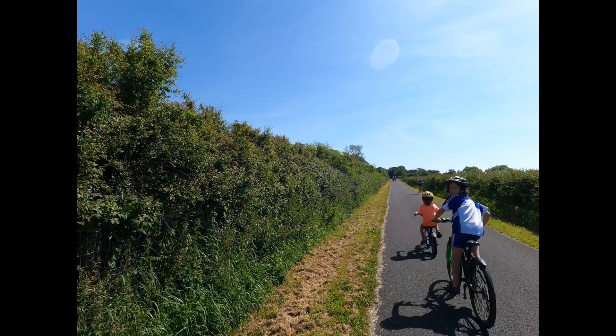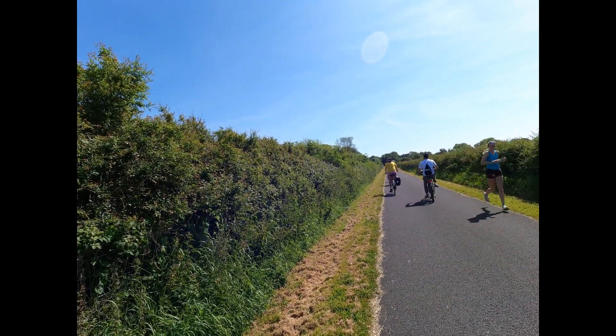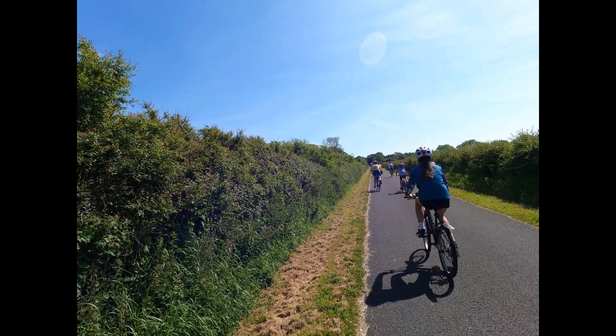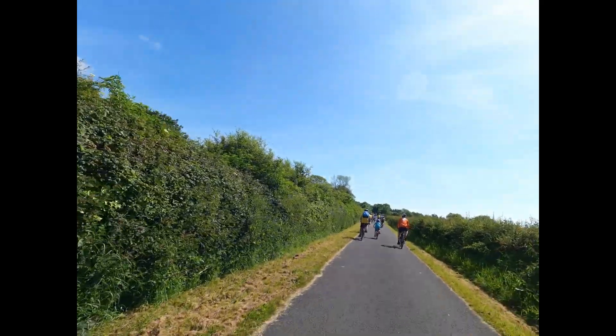The surface of the Waterford Greenway is great for cycling, and there are a few long inclines where it's great to have a battery. Normally I only use the highest gear — I turn on the battery and use power level 3 to give me a boost when needed, and turn it off when I don't need it. But today I will leave it on the highest level all the time.